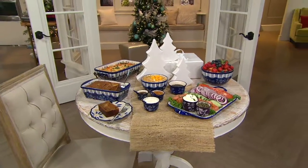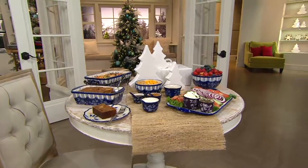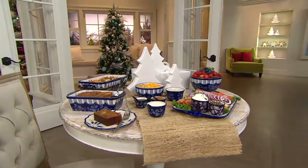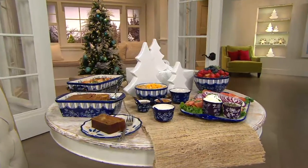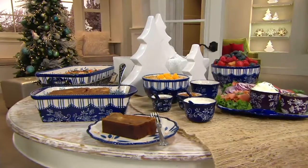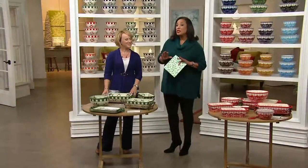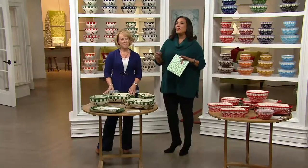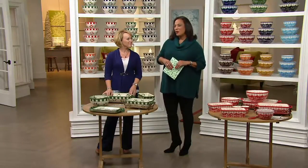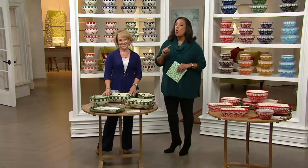Last Temptations Today Special Value of the year. It's the only Temptations Today Special Value we will have for the holiday season — the one you wait for all season long. I'm talking about the bakeware set, and we've got the big one: 20 pieces, newest designs in floral lace and old world, all at a price under $100. And because it's the Today Special Value, it's on Easy Pay as well.